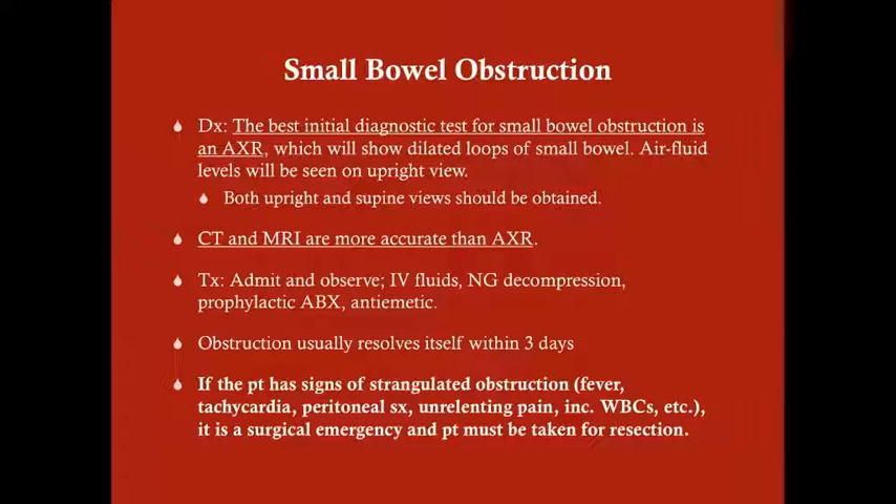For small bowel obstruction: the best initial diagnostic test is an abdominal X-ray, which shows dilated loops of small bowel. Get the upright view — not supine only — because if the patient is lying down you won't see the air-fluid levels. Both upright and supine views should be obtained, but the upright is most important. CT and MRI are more accurate than abdominal X-ray, but most of the time you can diagnose SBO with the X-ray.